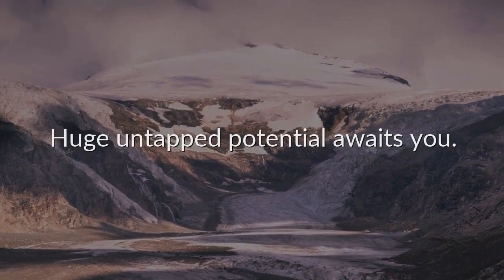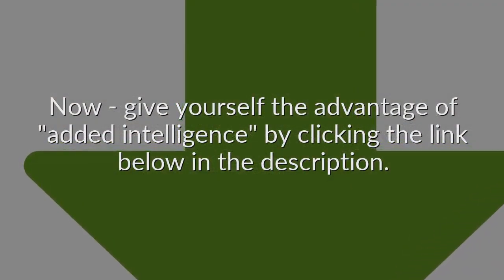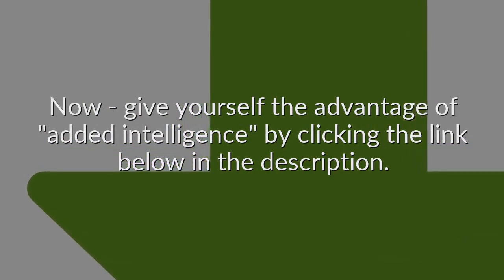Huge untapped potential awaits you. Now give yourself the advantage of added intelligence by clicking the link below in the description.